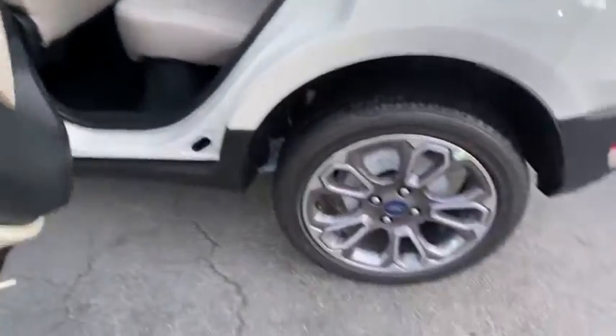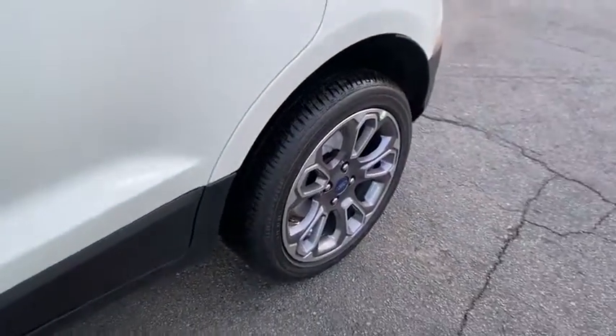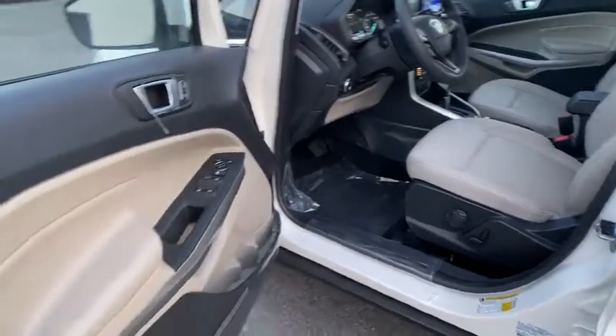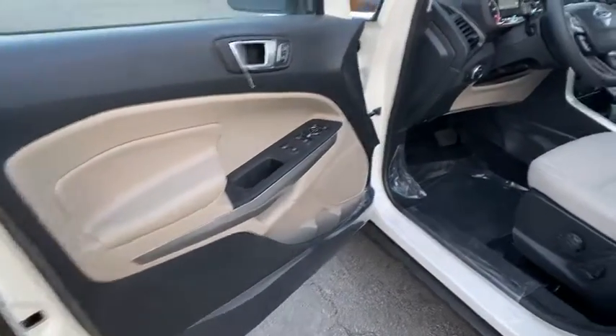Dual airbags, power steering, adjustable steering wheel, alloy wheels, floor mats, four-wheel disc brakes, auto-dimming rear-view mirror, aluminum wheels, keyless start.